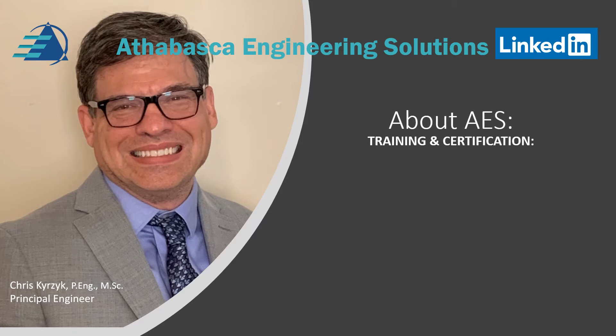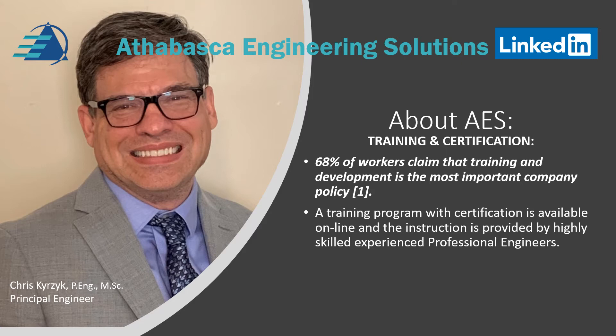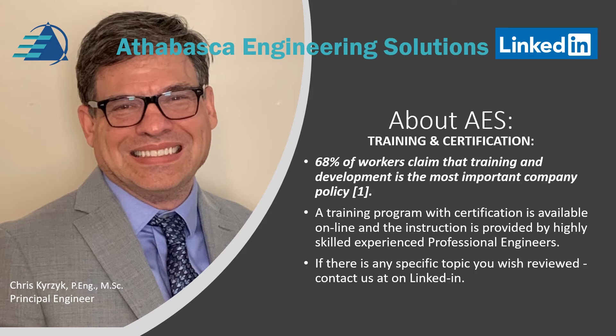A bit more detail about training and certification. AES provides training and certification for workers. Did you know that 60% of workers claim that training and development is the most important policy for a company for their careers? A training program with certification is available online, and instruction is provided by highly skilled, experienced engineers. If there's any specific topic you wish to be reviewed, please contact us at AES.